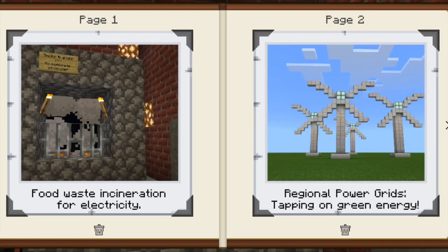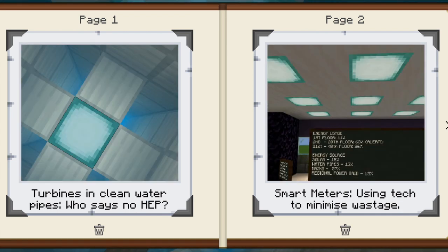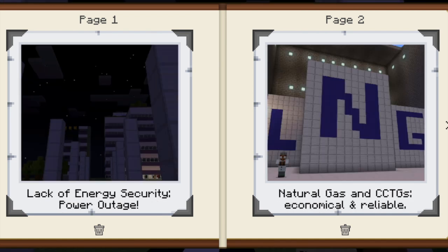Welcome to Singapore. The year is 2050. Your journey to a sustainable, energy-efficient, yet cost-friendly Singapore begins here.